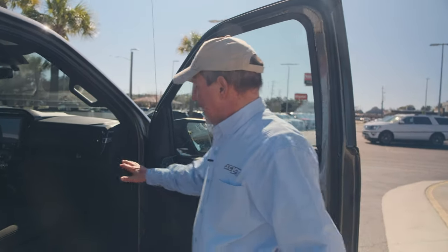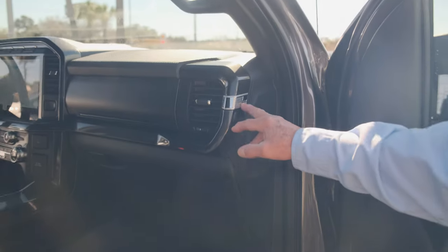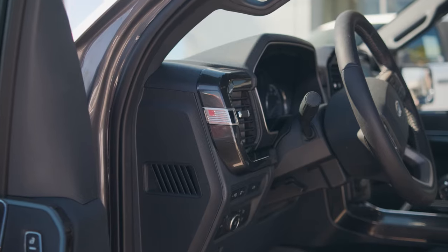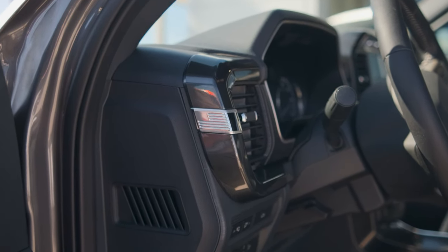We say built in America, Ford proud, and we are proud to represent Ford Motor Company. A little option here that just touches my heart — while finishing out this new dash, you'll notice the American flag right here on both sides. Just a little touch that makes us proud to be American and proud to represent Ford products.